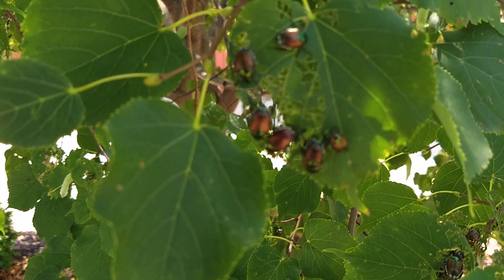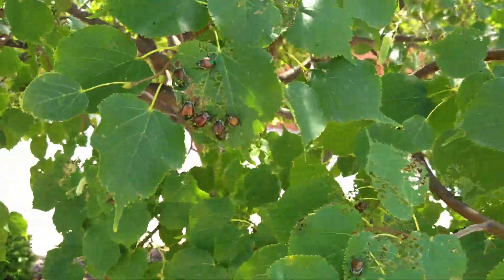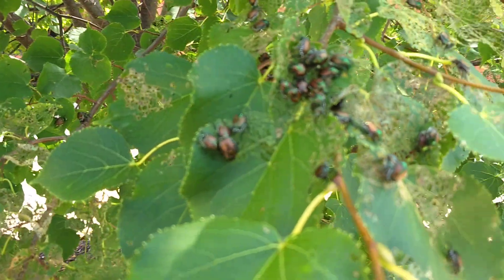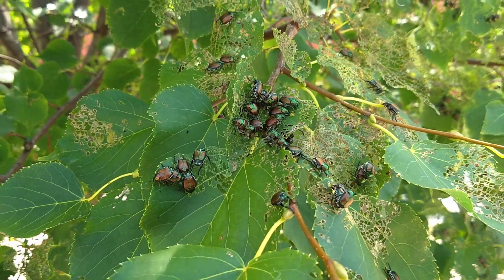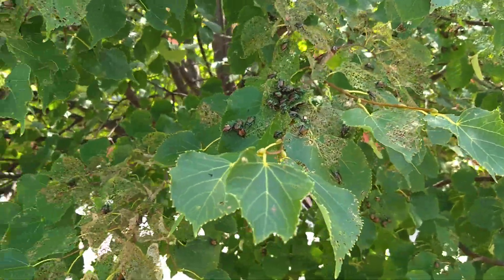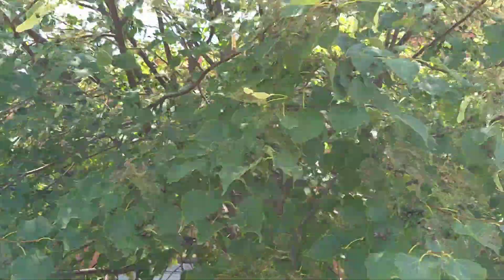They'll be back once everything dries. It's kind of a shame they planted a linden tree here, because these are so susceptible — at least here in Iowa — to the Japanese beetle. This thing is just going to be completely chewed very soon.